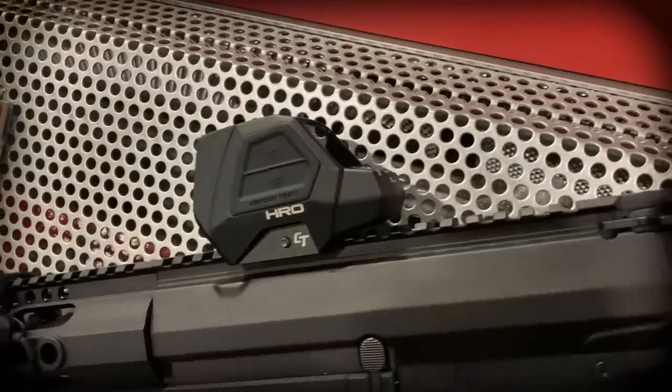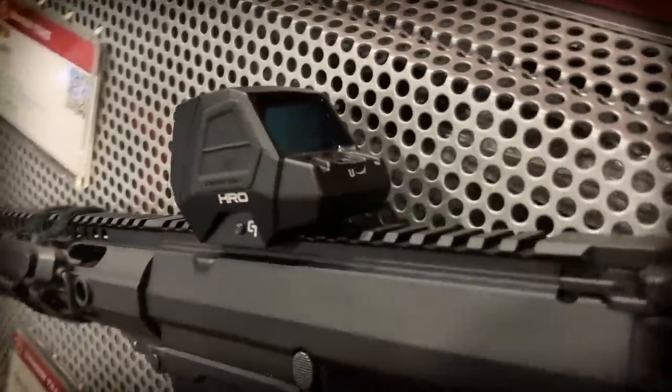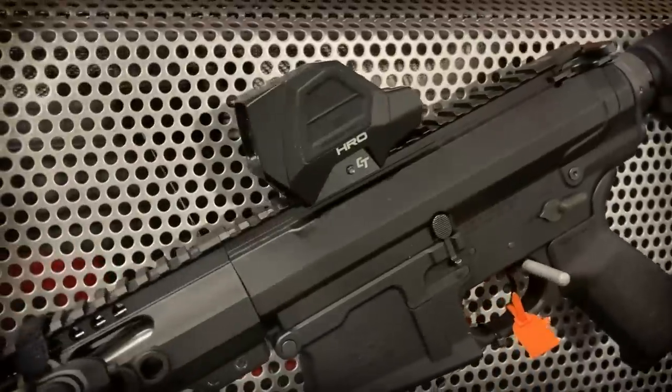The HRO features multiple brightness settings, and the controls are on both left and right sides, so fully ambidextrous. The center reticle is Crimson Trace's exclusive special crosshair, and it's 2 MOA. The MSRP on the HRO is $479, and a little birdie told me that street prices should be closer to $400. You can expect the HRO from Crimson Trace in spring of 2022.